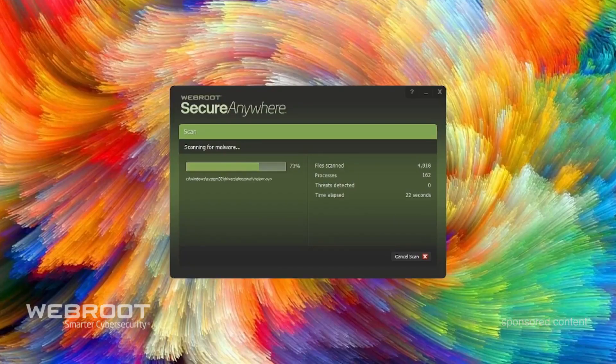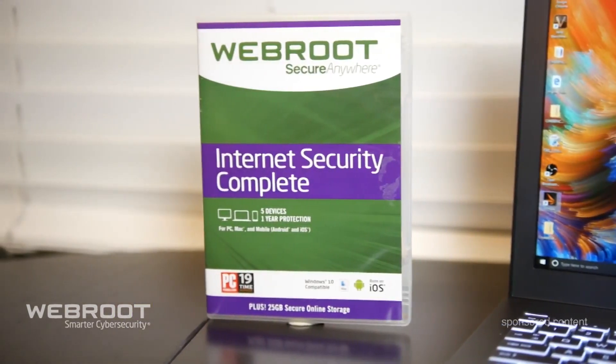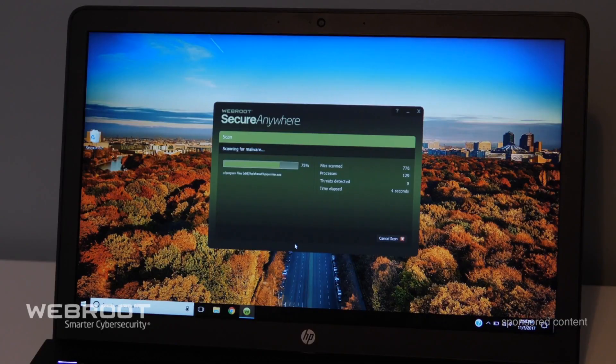When I installed it I noticed right away that it was very in the background and very system resource light. It plays nicely with other pieces of software so it's not going to interfere with that. It's cloud-based so it automatically stays up to date in real time and it doesn't bog down your computer. Compared to its average competitor, WebRoot claims it is 35 times smaller, can scan 60 times faster, and uses 15 times less memory.